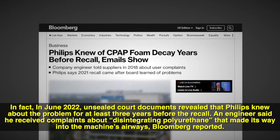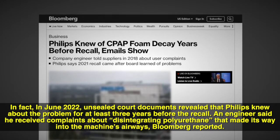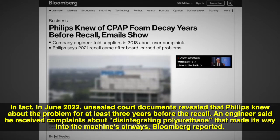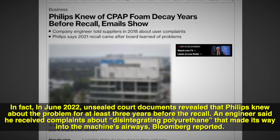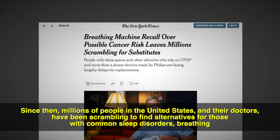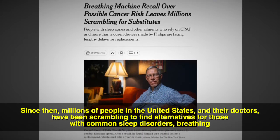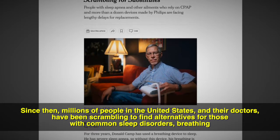In fact, in June 2022, unsealed court documents revealed that Philips knew about the problem for at least three years before the recall. An engineer said he received complaints about disintegrating polyurethane that made its way into the machine's airways — Bloomberg reported this. Since then, millions of people in the United States and their doctors have been scrambling to find alternatives for those with common sleep disorders, breathing problems, and respiratory emergencies.